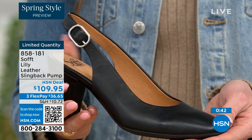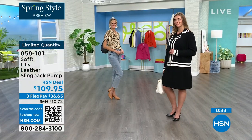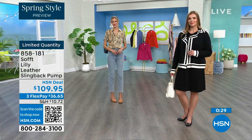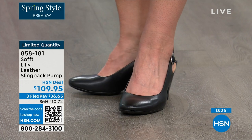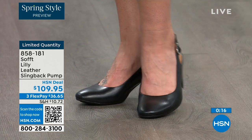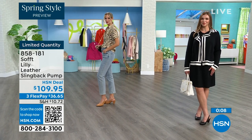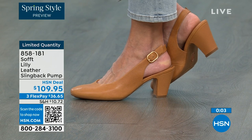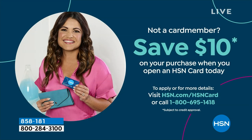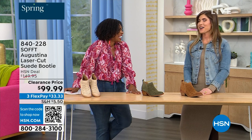In some restaurants the floor is so slick — you won't go anywhere with these because we still have traction on the bottom. 858-181 is the item number. Our quantity is very limited. If you're getting a brand new HSN card and you're approved, you can take $10 off your first purchase, which would make those shoes under $100. It's our spring style preview — I'm so excited for spring.